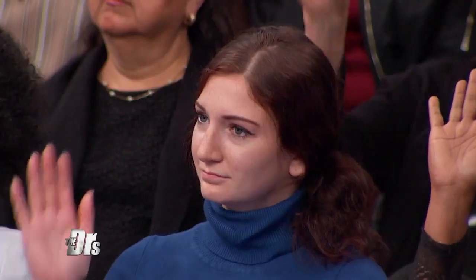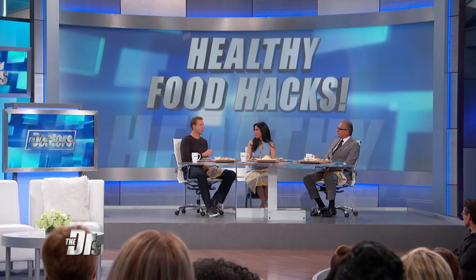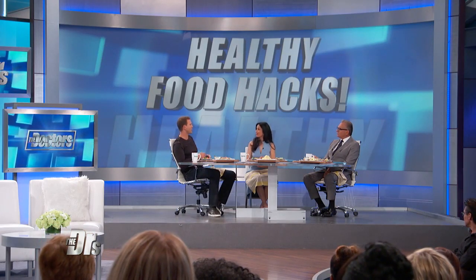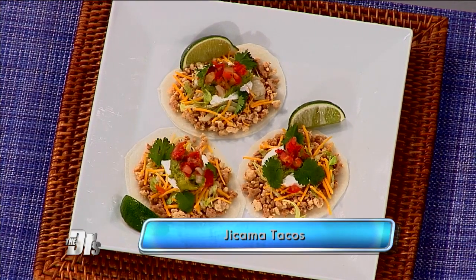Real quick, we have time for one more. And this is an interesting one, because who likes tacos? Everyone here likes tacos, but sometimes that taco shell can be loaded with things you don't necessarily want. So a hack is: have you all tried jicama? Jicama is a root vegetable — I had never tried it until I came out to California; it's very popular out here. The shell is literally two calories if you use jicama versus 140 calories with a traditional corn tortilla.